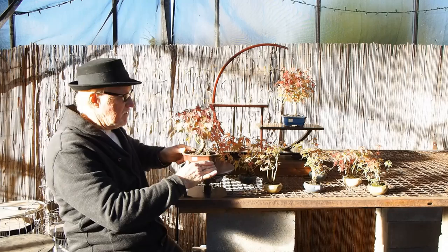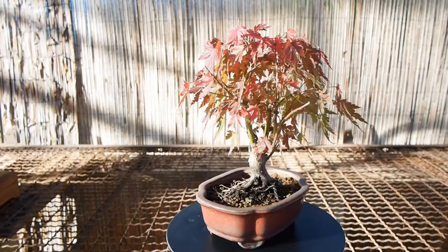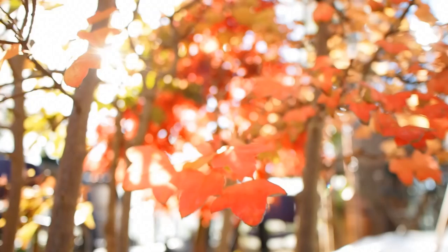I must talk about this tree. Those of us who are into nebari — this is really showing off. Beautiful trunk. It's a 10-plus-year-old tree and it's very much a treasure. These trees range in price from around $30 to $125.